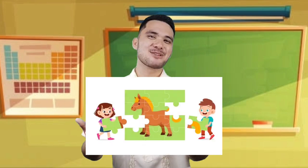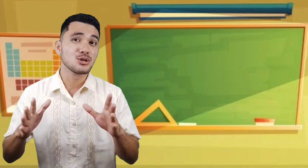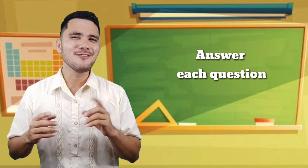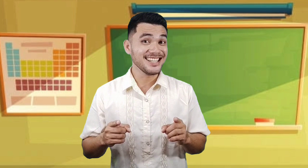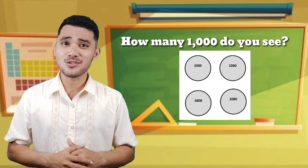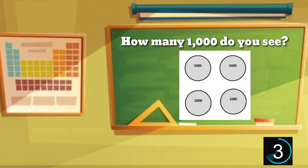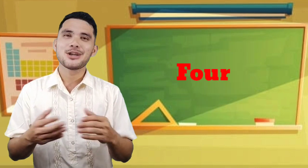Now, we're going to play a picture puzzle. For you to solve the puzzle, you have to answer each question correctly. Are you ready? Let's start! How many 1,000 do you see? If your answer is 4, well done! Let's proceed to the next question.